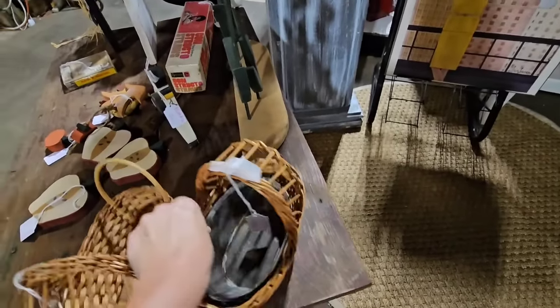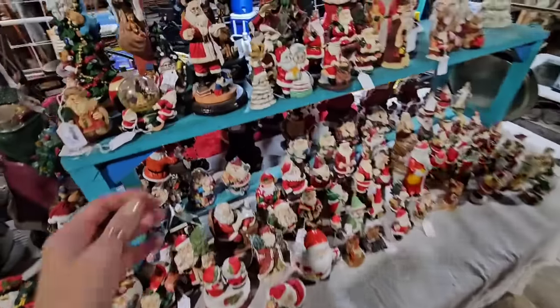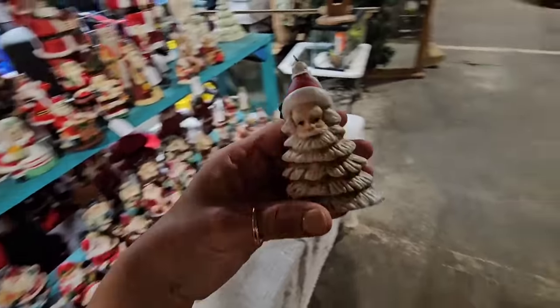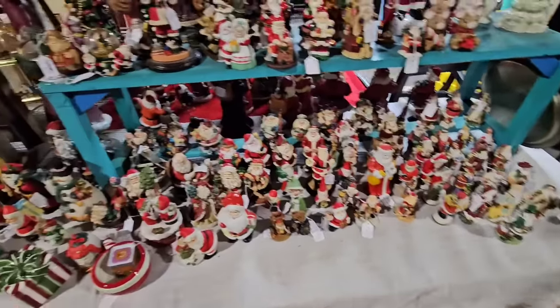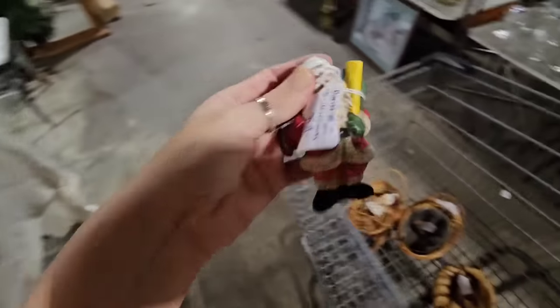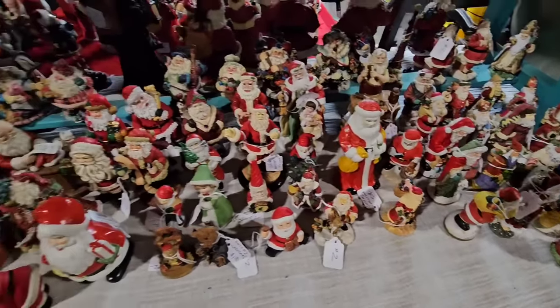I didn't make it far and already got some items in my cart. I for sure want this cute little Santa — it's actually an ornament, says 'made in China.' I don't know, it might be a newer piece, but I think it's adorable so I'm getting it. It's gonna look cute in a little Christmas vignette in my dining room. He's only 50 cents, let's get him as well. We need some small little Santa figurines.